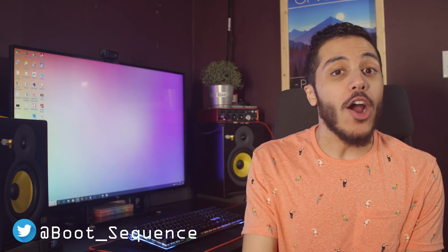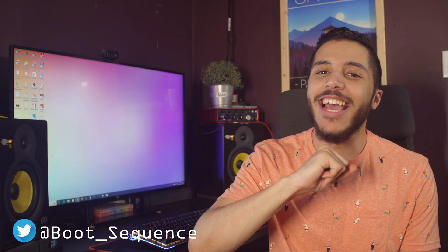Today in the news, we've got some wet RTX and some polished chrome. What's up guys, I'm Snows and this is your boot sequence.